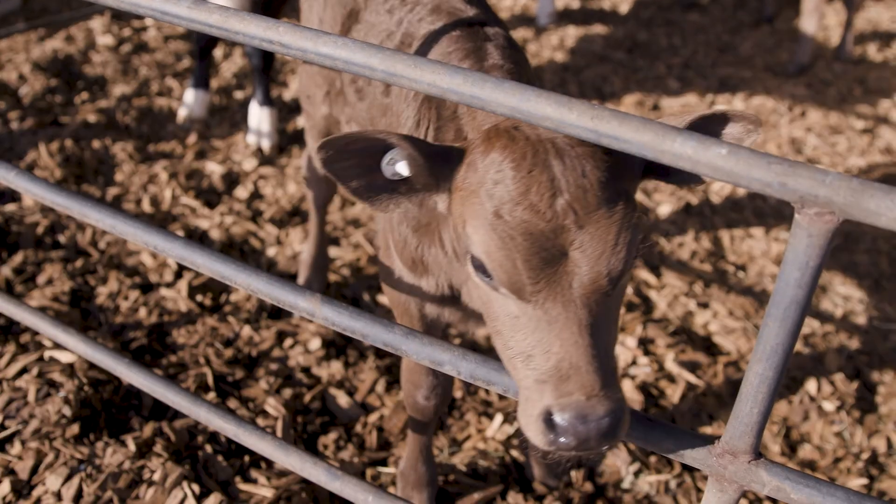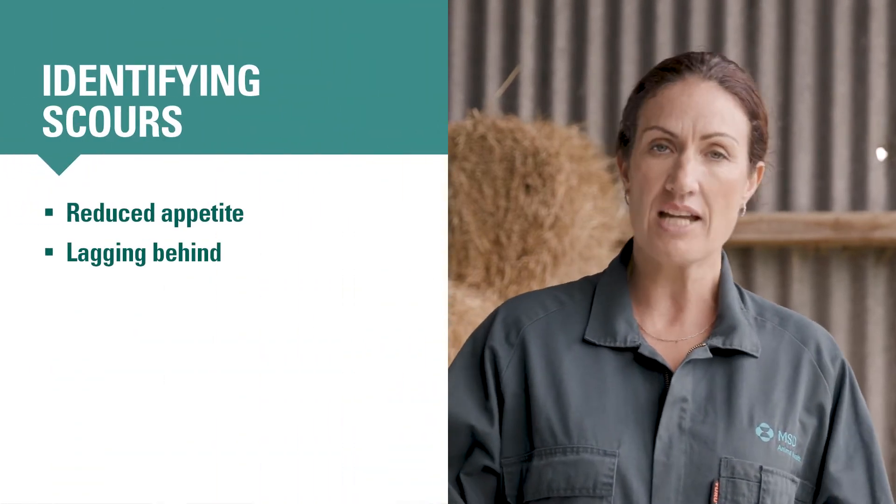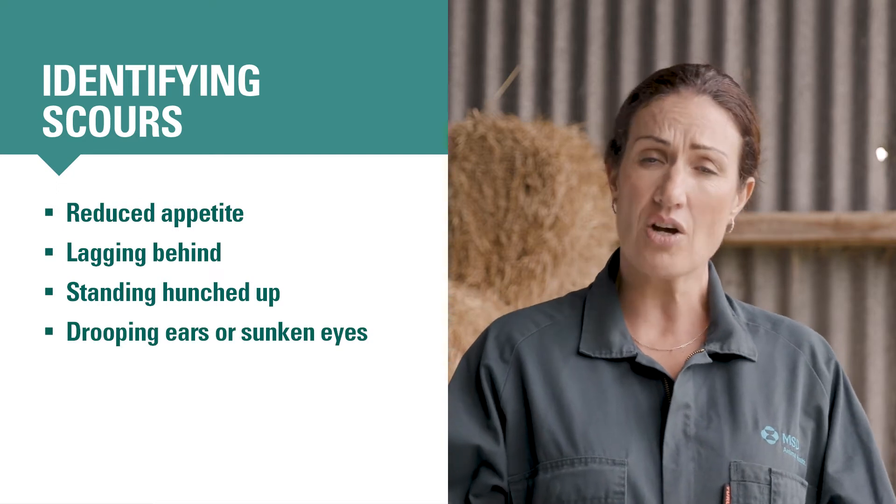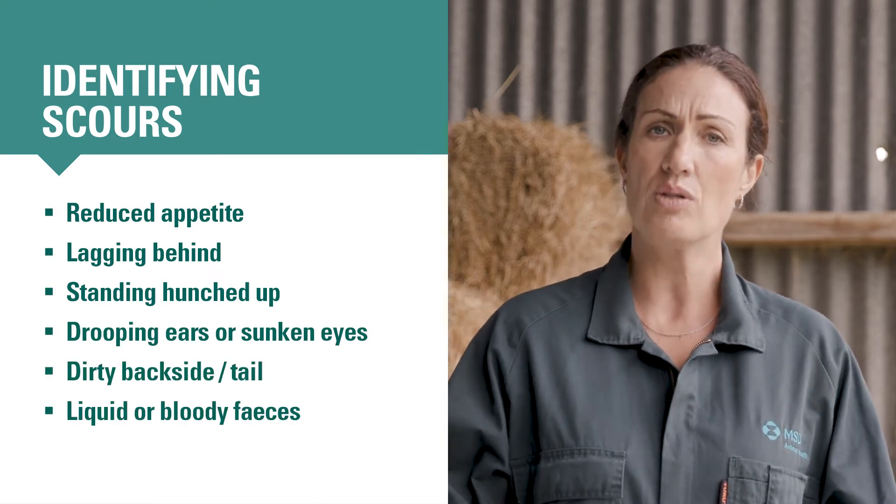So, how do you know if a calf needs to be treated for scours? A calf might have a scours-causing disease and should be looked at more closely if it shows any of the following signs: reduced appetite, lagging behind others in the pen, standing hunched up, having drooping ears or sunken eyes, a dirty bum, or liquid or bloody faeces. If a pen of calves all has loose faeces following a diet change but is otherwise bright, it could be nutritional scours rather than a disease outbreak. If you're unsure after examining suspicious calves, ask your vet for a second opinion.